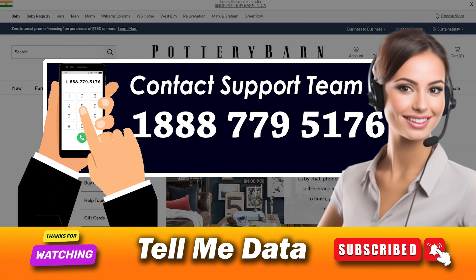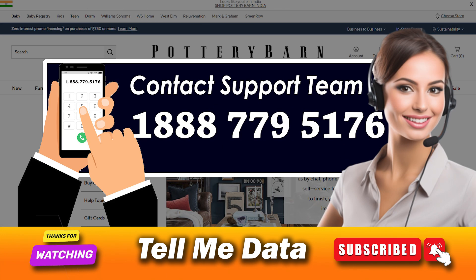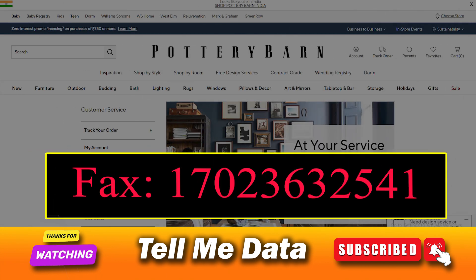If you are facing any issue, you can also contact General Customer Service at 1-888-7795-176. For wedding plus gift registry support, call 1-888-7795-176. For fax, you can use the number 1-70-363-541.